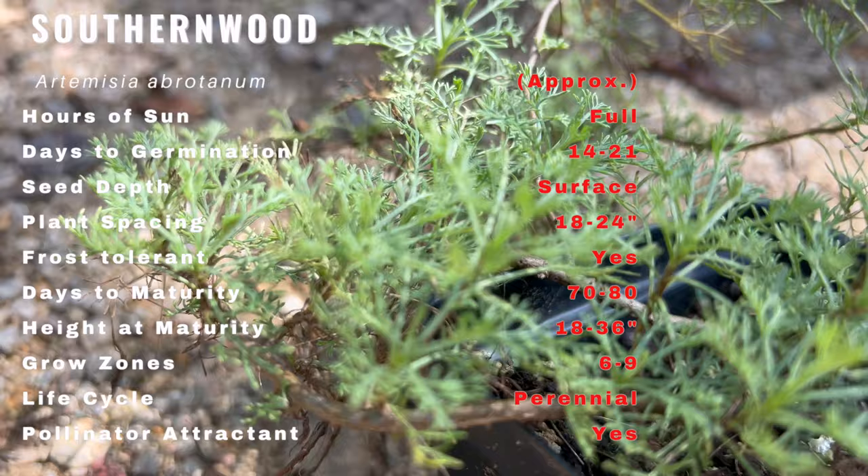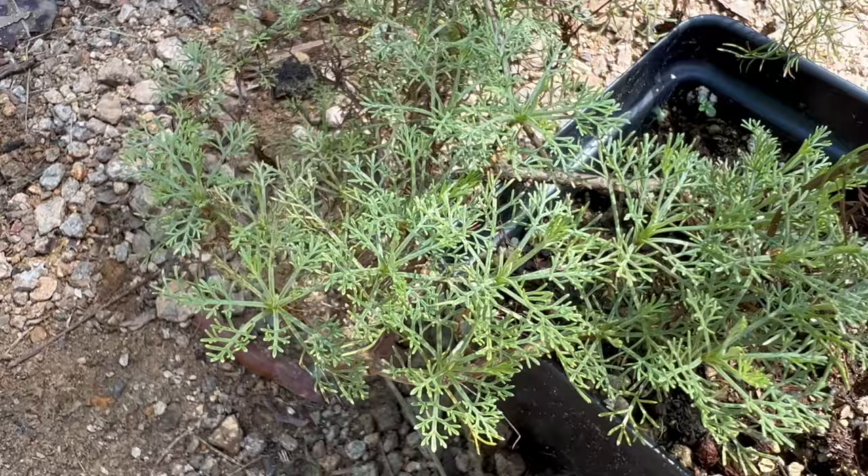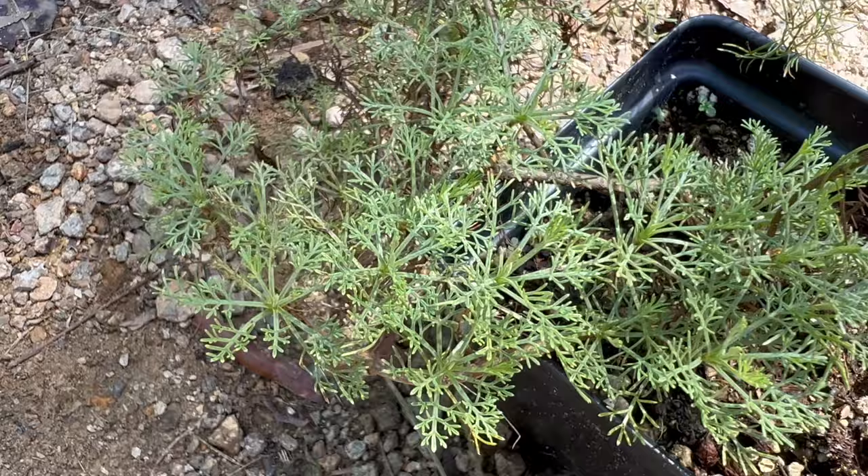Southern Wood is relatively low maintenance. It can tolerate drought conditions once established, making it an excellent choice for water-conscious gardeners. Pruning in early spring helps maintain its shape and encourages healthy growth.